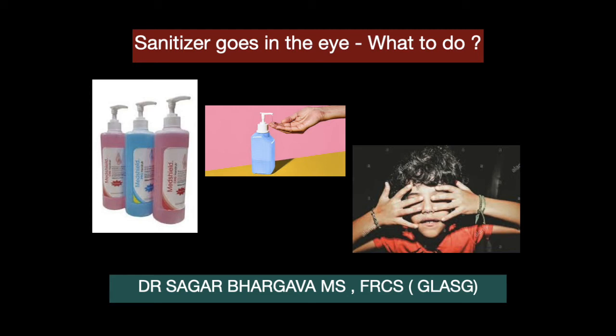Hello everyone, my name is Dr. Sagar Bharkav. I'm a cataract, glaucoma, and refractive surgeon. I hope all of you are safe and tackling this COVID pandemic with a lot of grit and resolve.